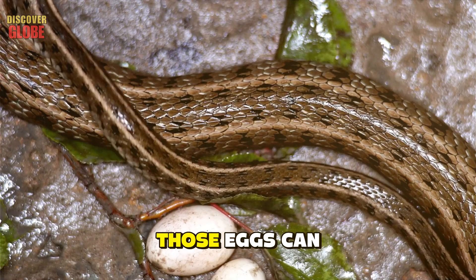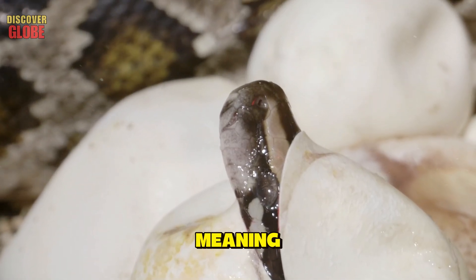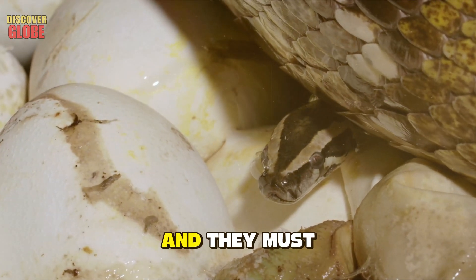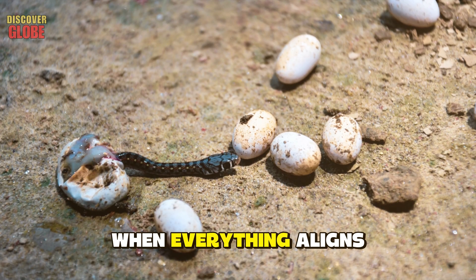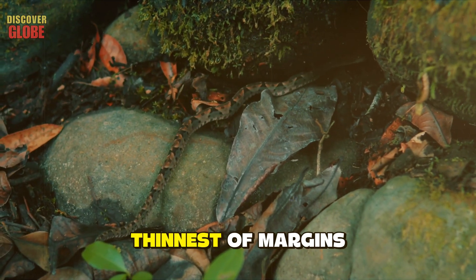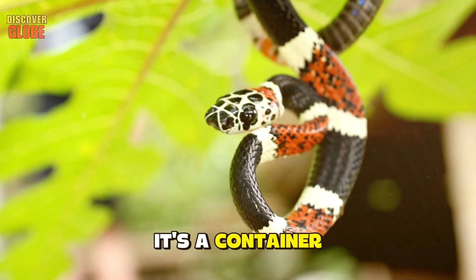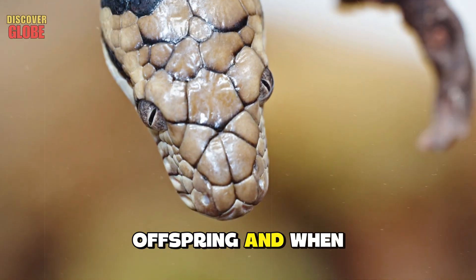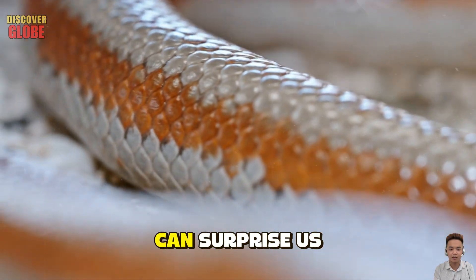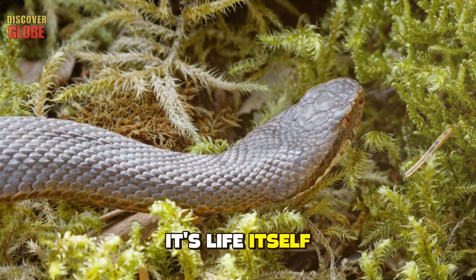The regurgitated prey emerges covered in mucus and stomach acid — disoriented but alive. It's a second chance at life granted by pure luck and timing. There's even a stranger possibility: if a female snake dies while carrying fully developed eggs, those eggs can sometimes be saved. The window for survival is incredibly narrow — the embryos must already be fully formed, carefully extracted without damage, and incubated under the right conditions. When everything aligns perfectly, hatchlings can emerge from a mother who is no longer alive.